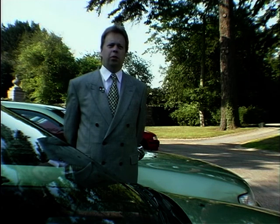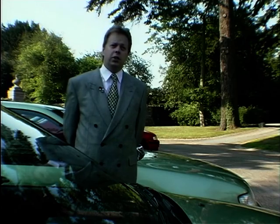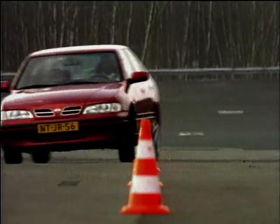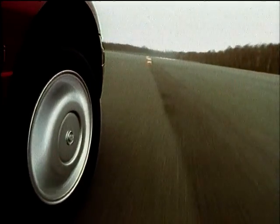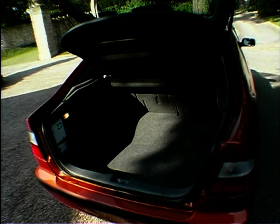The headlamps in particular we did an awful lot of work on. We deliver 70% more light than the previous vehicle by using a complex surface reflector. The new Primera has a completely revised chassis with all multi-link suspension, including Nissan's multi-link EME system at the rear, as found in the QX and Skyline. It has more interior space, particularly in the rear seats, more luggage space and improved luggage access.